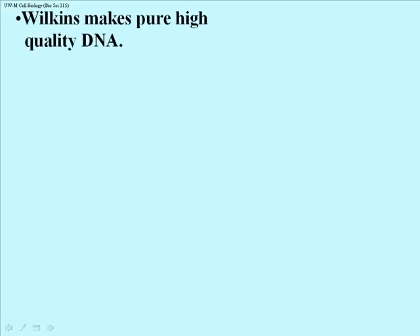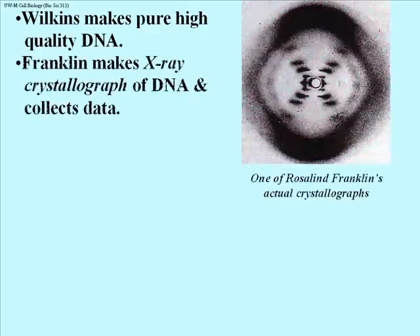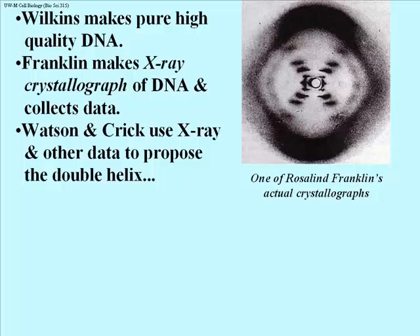A fellow named Maurice Wilkins was able to purify high molecular weight, high quality DNA, which Rosalind Franklin was able to use to make X-ray crystallographs. What she actually did was to crystallize the DNA molecules and then subject them to X-ray crystallography. Watson and Crick used the data from the X-ray crystallograph to propose the double helix.